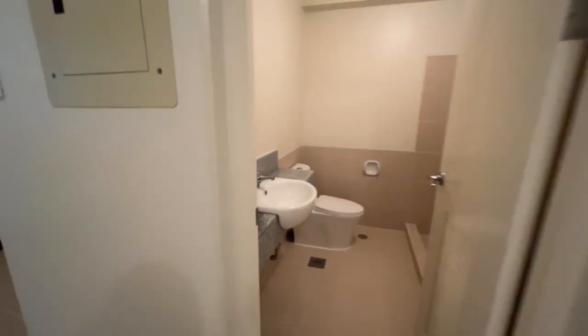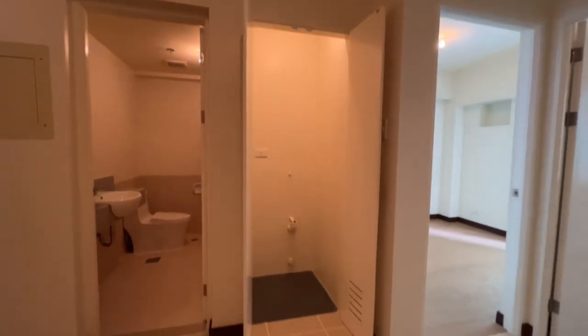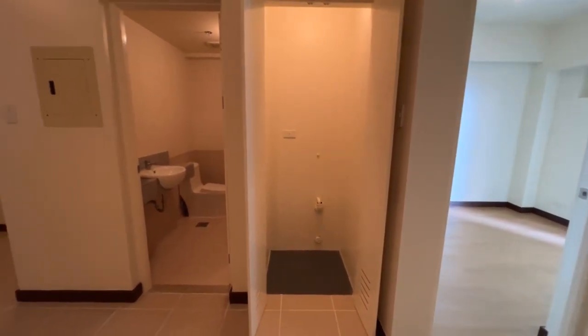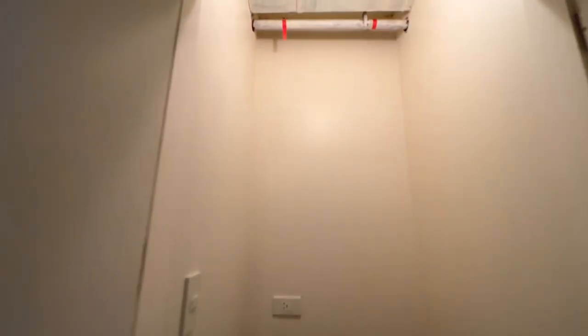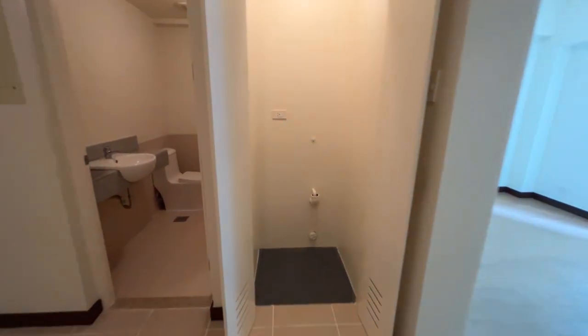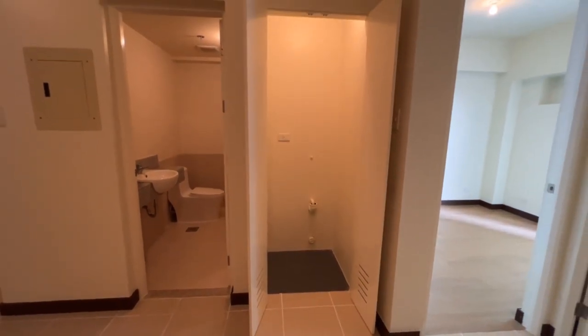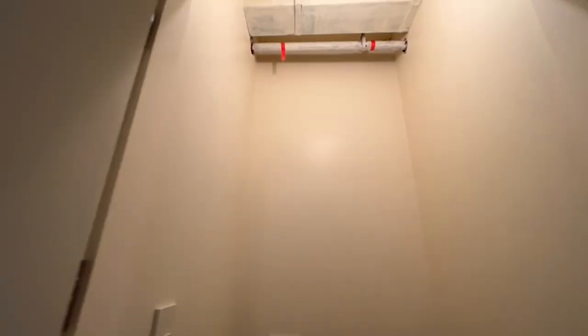Another innovation of DMCI is this washing machine area which you can also use as storage. Before, the washing machine provision was located inside the bathroom, but DMCI innovated and moved the washing machine area outside. As you can see, there are brackets for the washing machine and an outlet — you just place the washing machine there. Above it you can put shelves or extra storage.